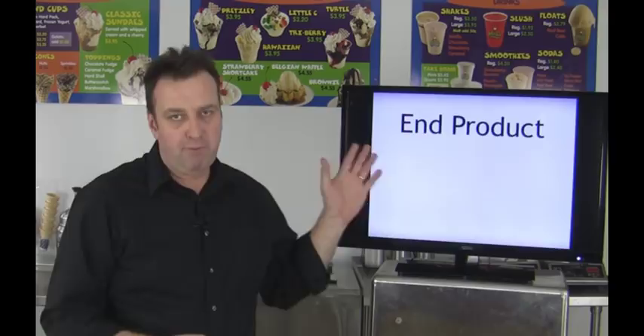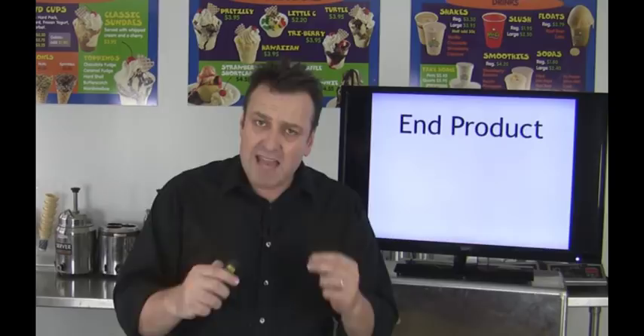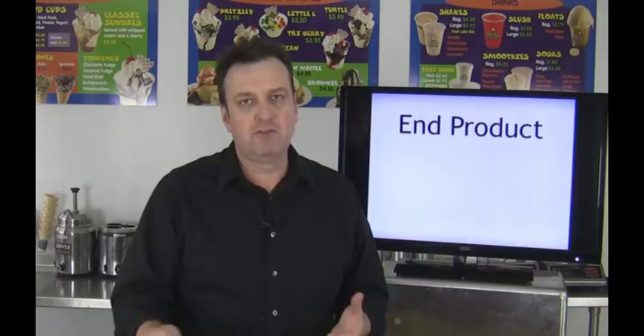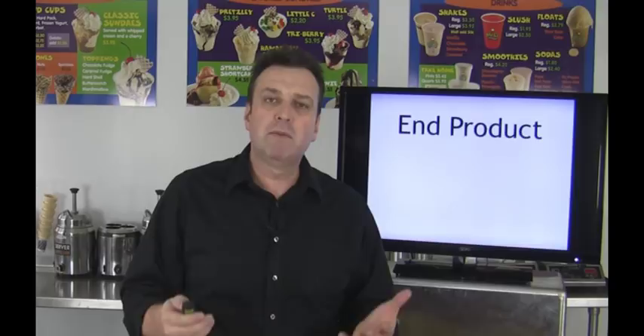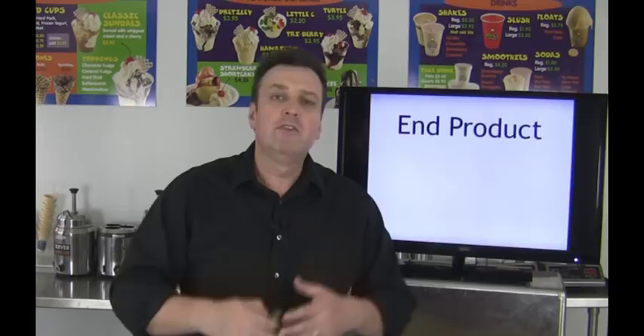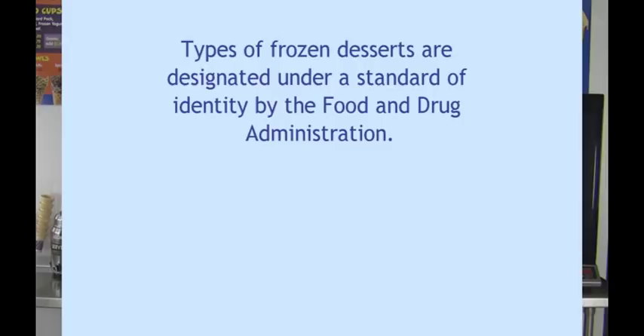Let's start with your end product. I know a lot of you might be thinking this is a gratuitous use of the word 'end' in order to have three E's — end product, engagement, and environment — but it's really the end product that your customer is putting into their mouth. Depending on what type of ice cream or frozen dessert you are retailing, we have different challenges in how to have that end product be as perfect and as crisp and as clean as possible. Let's talk about standards of identity — the government steps in and says each different type of ice cream must have a standard of identity, or different elements that make that ice cream what it is.